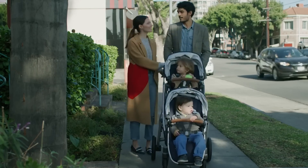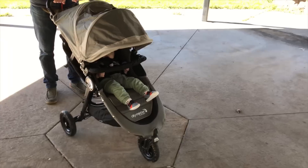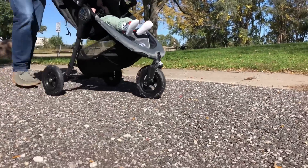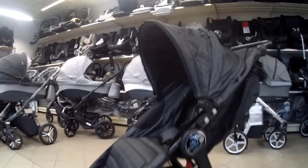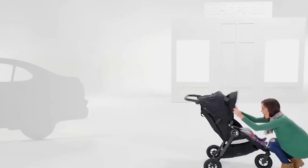Baby Jogger City Mini GT: If versatility is your number one need in a stroller, the Baby Jogger City Mini GT may be the perfect find. The all-terrain wheels allow you to run errands all around town and easily maneuver down crowded streets or unpaved park paths. The comfy seat holds kids up to 65 pounds, so you can take advantage of this stroller's features well beyond the toddler years. The stroller has an adjustable handlebar to keep you comfortable no matter your height, and a UV 50+ canopy to keep baby happy and protected on sunny days.